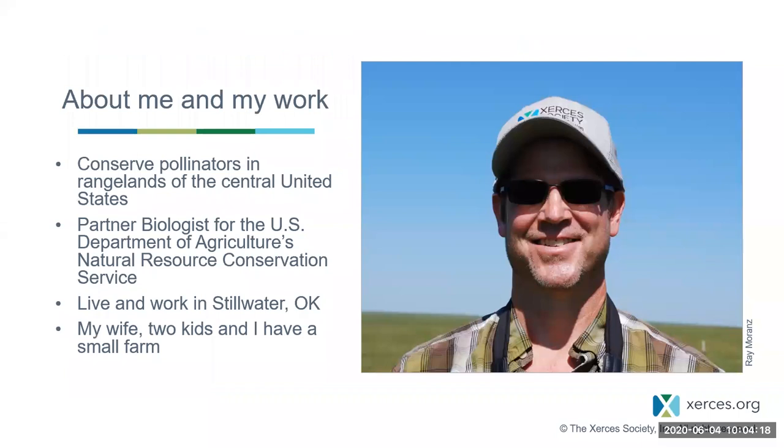I've been working for the Xerces Society for three and a half years. My role is to conserve pollinators in rangelands — areas with cattle and horses and bison — in the central United States. I am nested within the U.S. Department of Agriculture, specifically within their Natural Resource Conservation Service. I'm a partner biologist. I live and work in Stillwater, Oklahoma, and my wife, two children, and I have a small farm — really small, 10 acres — but it's amazing.